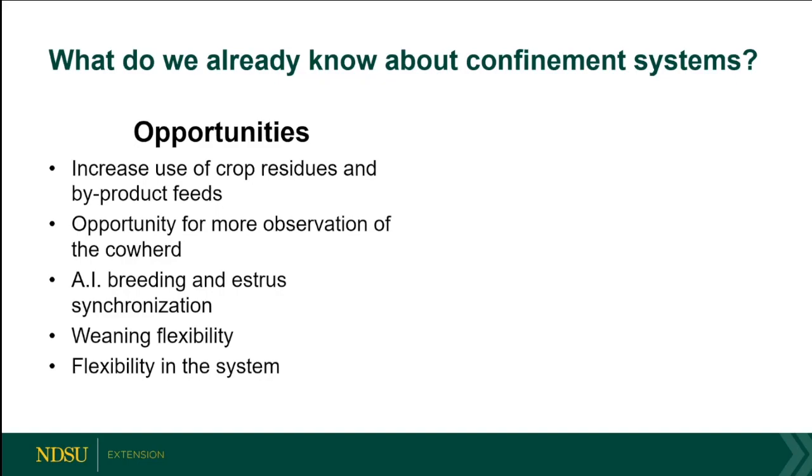We're going to increase use of byproduct feeds, crop residues, and cheap quality forages, and bring in high concentrated feeds — probably utilizing byproducts. North Dakota has tremendous accessibility depending on location: distillers grains, soy hulls from soybean crushing plants, wheat mids, grain byproducts like screenings. Feed costs are going to be 60–80% of total cost in these dry lot settings.